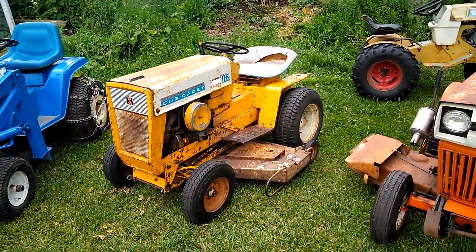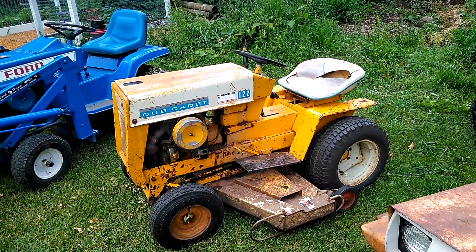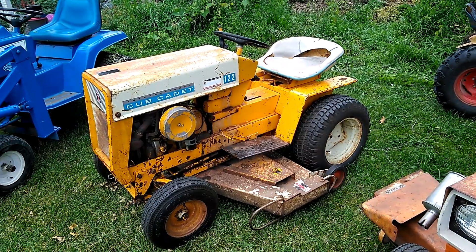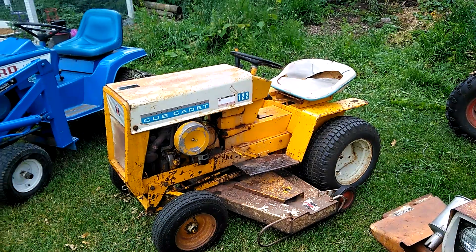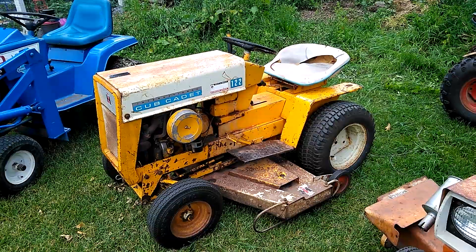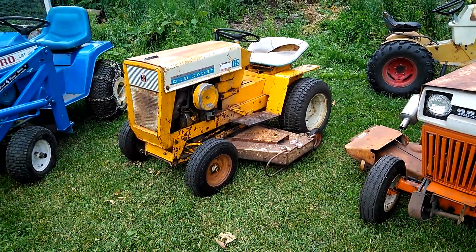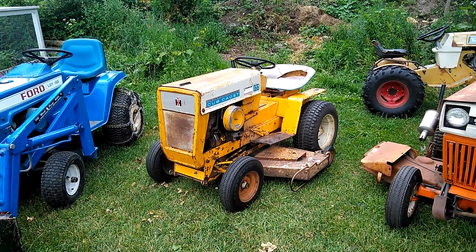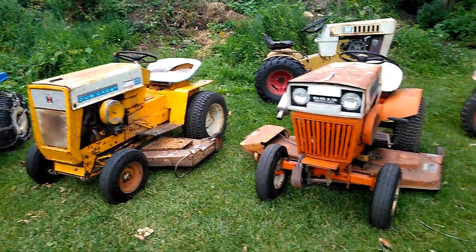The Cub Cadet I'm probably going to sell. As much as I like Cub Cadet, I found one with a creeper gear that I'd like, so I want to make more space — because if I make space I can buy another one. It's always interesting to get them home, get them running, use them, but after a while it gets a bit boring and you want to find another one.